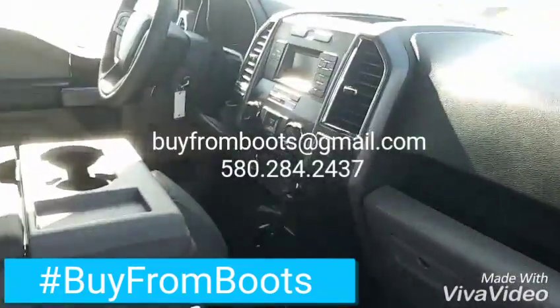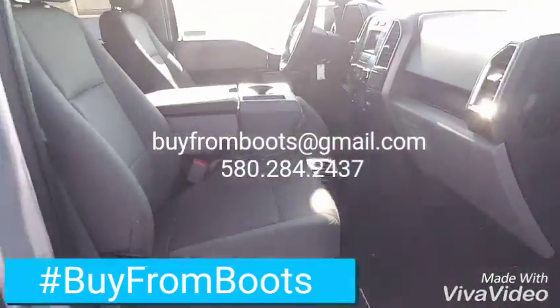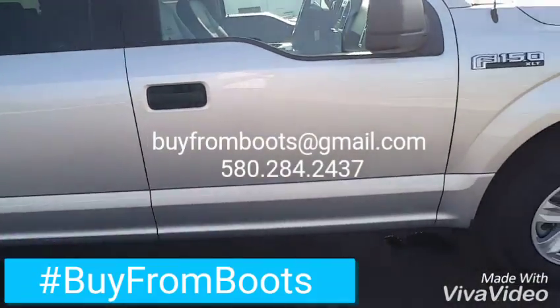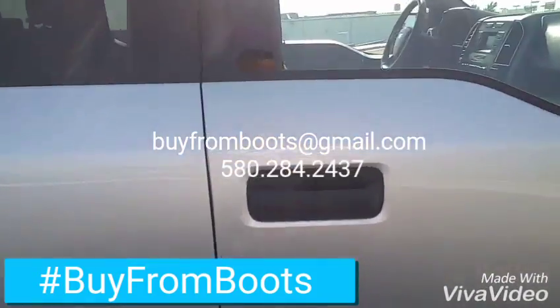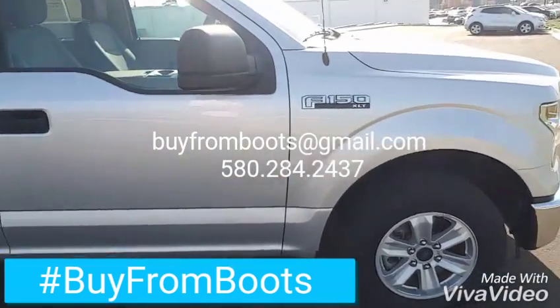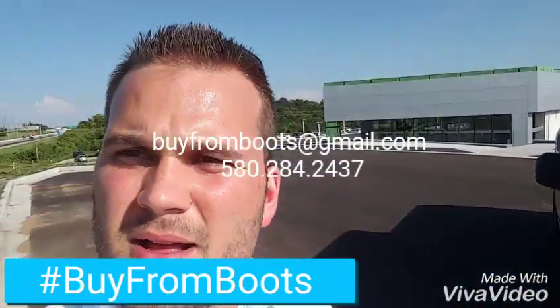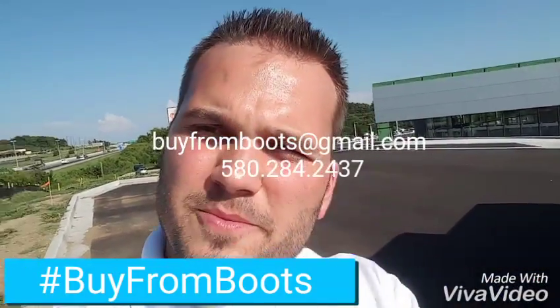Overall, nice clean one-year-old truck. One little bitty door ding right there — it's the only thing I saw on the whole truck. Let me know what I can do to earn your business. Thank you.